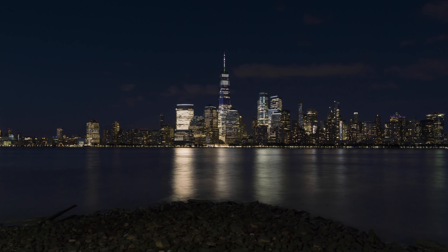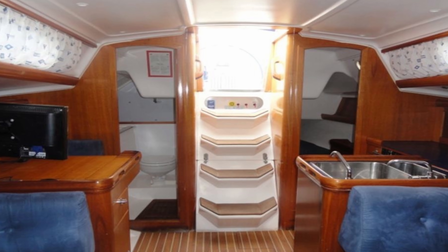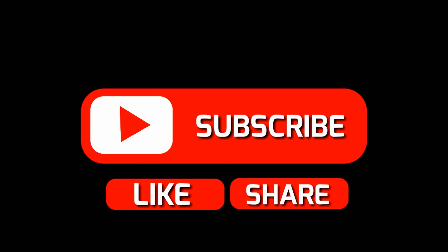You'd be surprised at some of the interior volume on these — when compared to some of the older 40-footers, some of these really do come close as far as interior space. I'll be covering more than three, so let's get started.